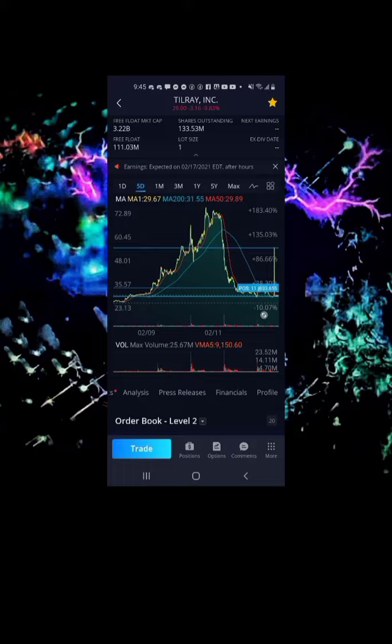Tilray looks just like Sundial's chart because these stocks decided to sell off after being hyped up massively — people started taking profits at a massive rate, and this is what happens. But in my opinion, Tilray is trending upwards.